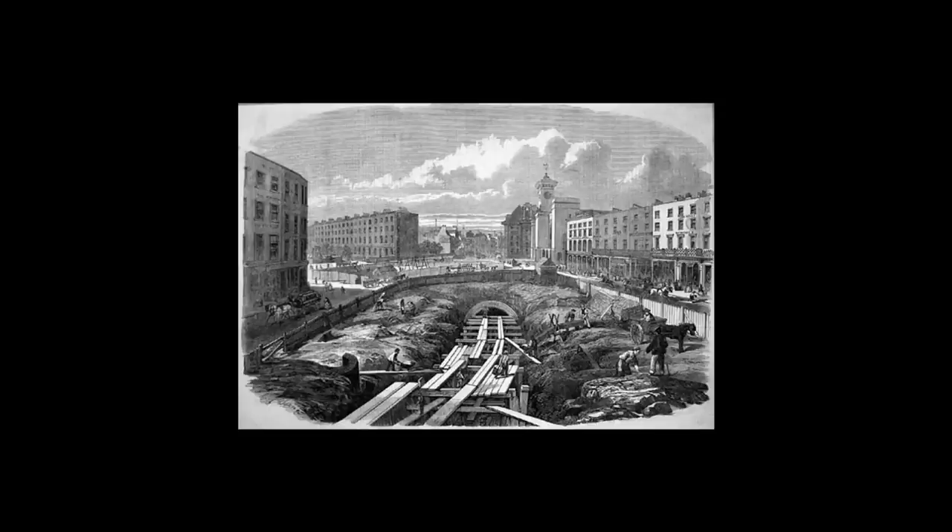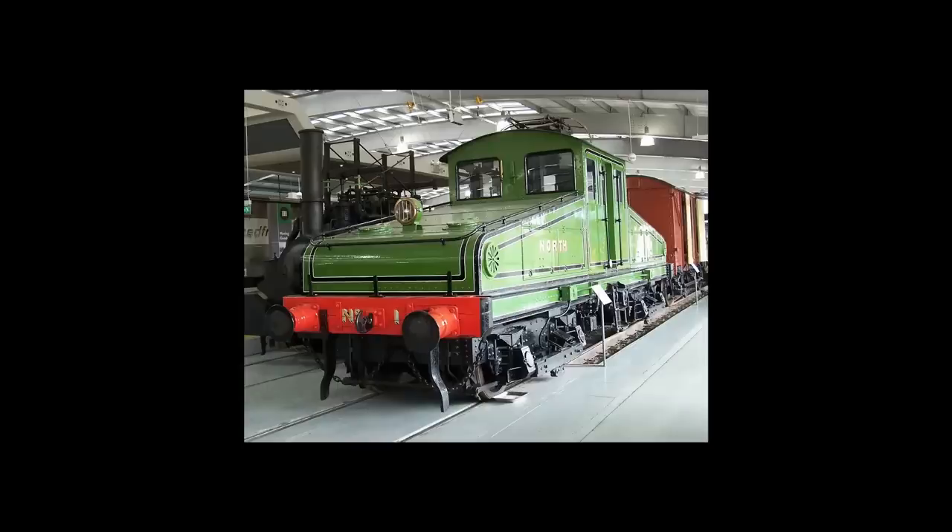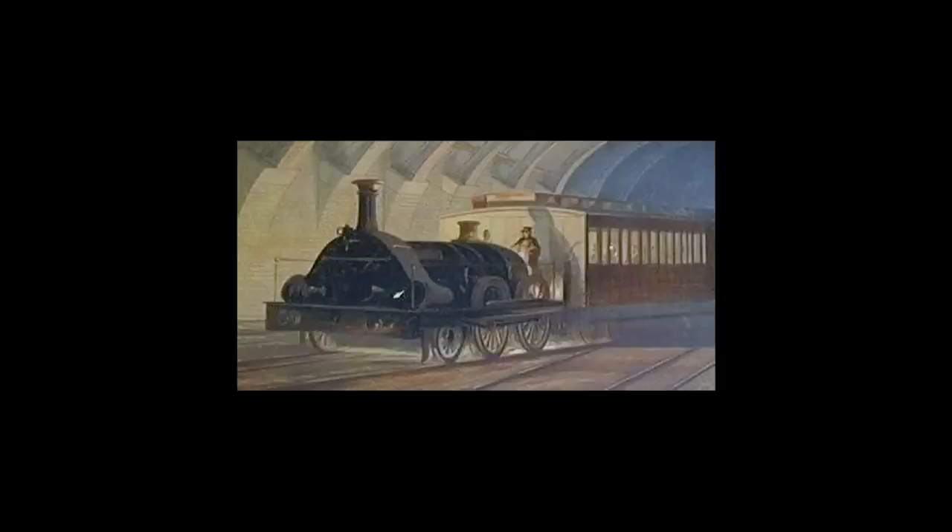During the London Underground's construction, attention was turned away from the building of the tunnels to what engines would run the line. Diesel was practically non-existent at the time, and electric trains were still being developed, and so steam locomotives would have to do the job. The problem was, however, steam locomotives exhaust a lot of steam and smoke, not something you would want in an enclosed environment.